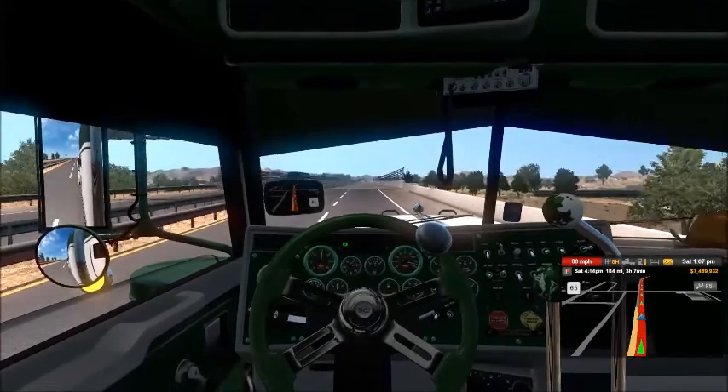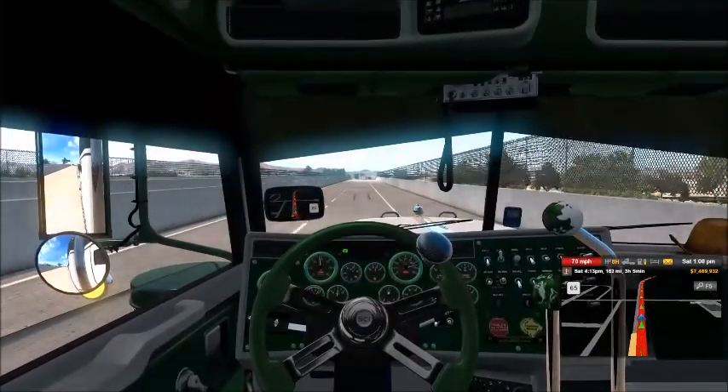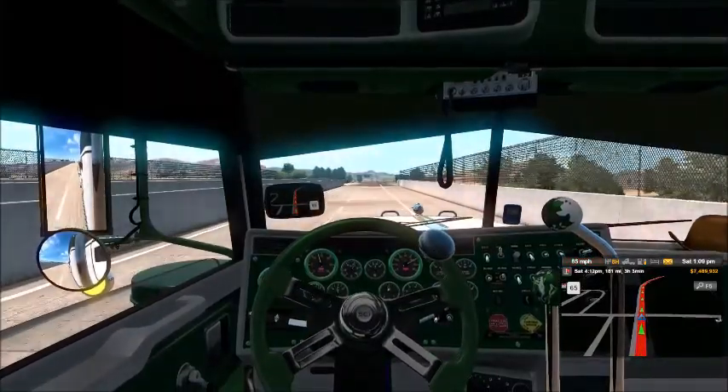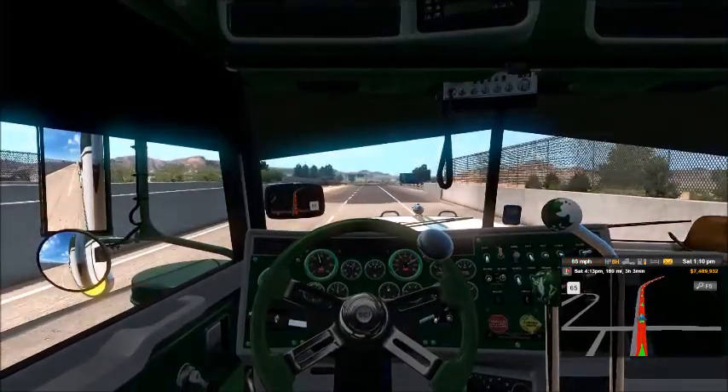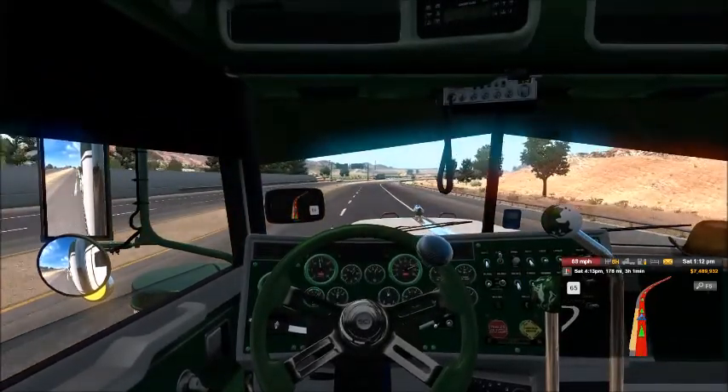Whoa, I am speeding like crazy here - holy shit balls, didn't even notice. I'm more than happy with how the truck did. That's cool.